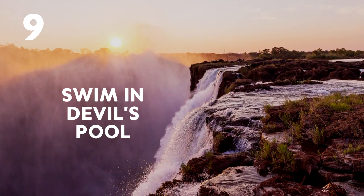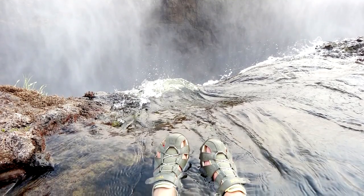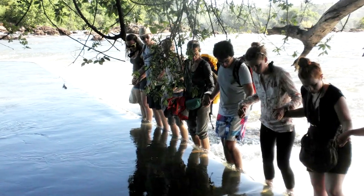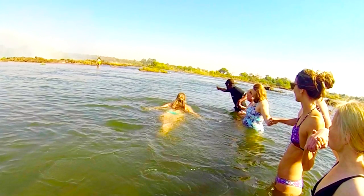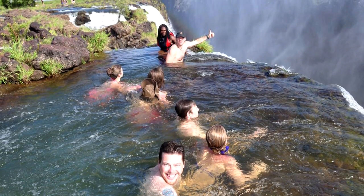Nine: Swim in the Devil's Pool. During the dry season, the levels of the Zambezi River drop low enough for you to walk to the lip of the falls. Fearless travellers get pushed to the edge by the force of the river, but the rock lip prevents them from going over the edge.